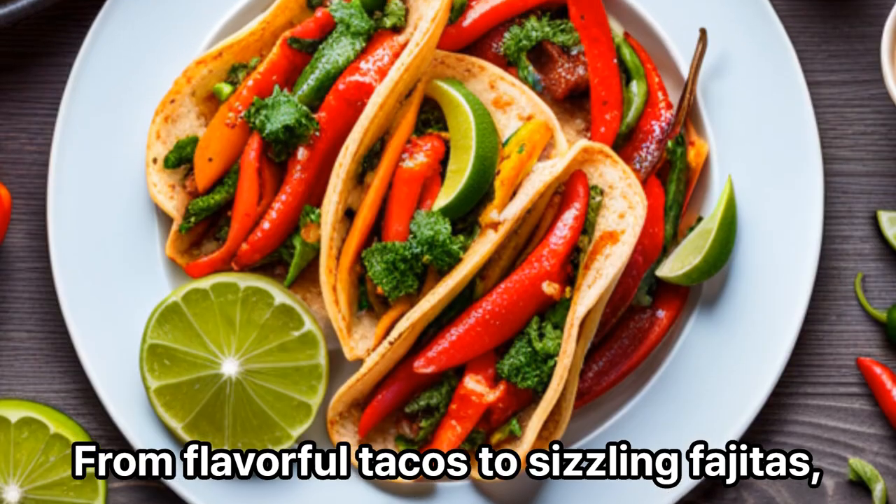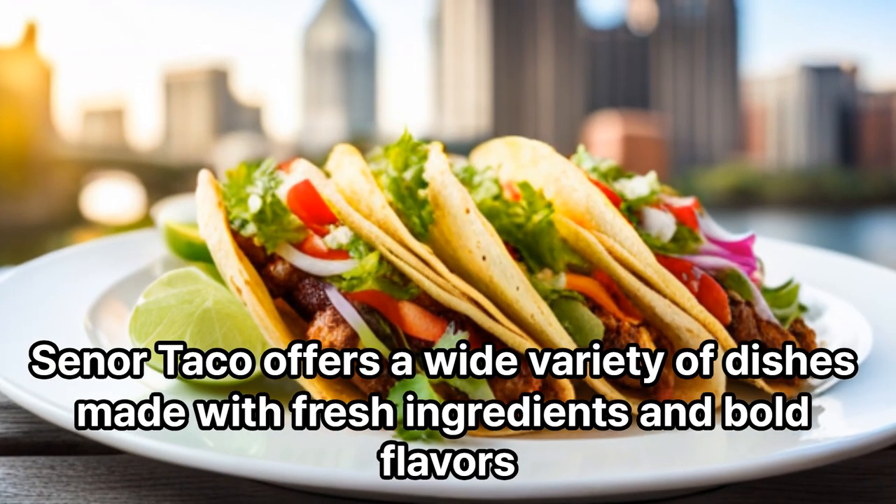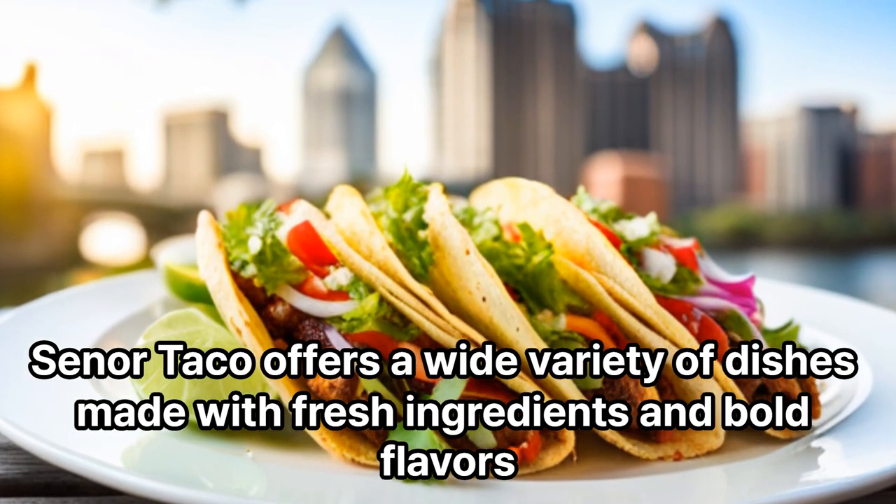Senor Taco: This Mexican restaurant serves authentic and tasty Mexican cuisine, from flavorful tacos to sizzling fajitas. Senor Taco offers a wide variety of dishes made with fresh ingredients and bold flavors.